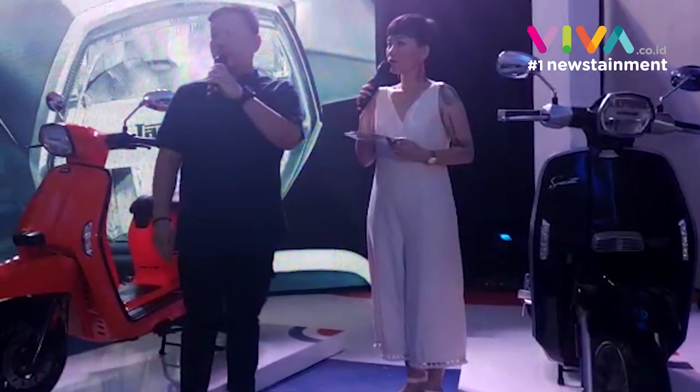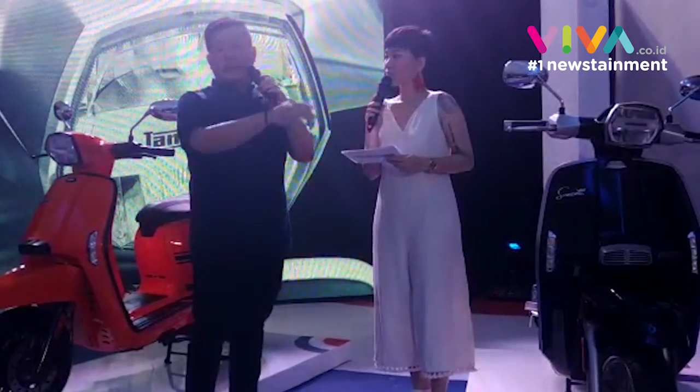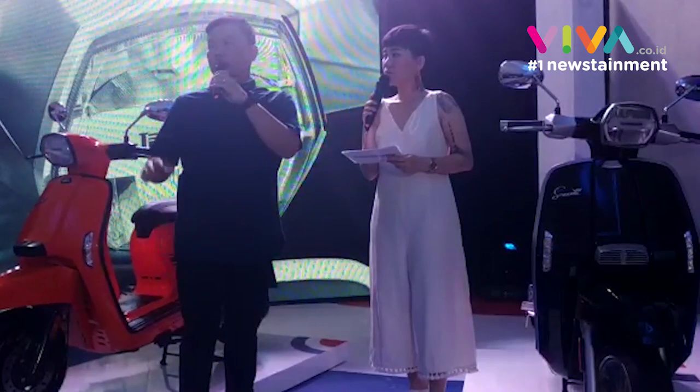Ada 4 meter untuk bahan bakar juga dan ada jam. Fitur dari ruasa ambience dari speedometer yang digital itu bisa berganti-ganti warna.